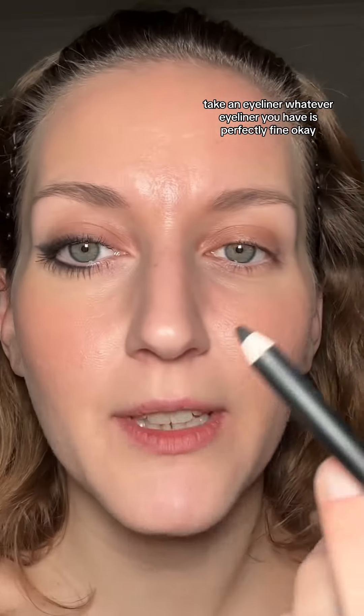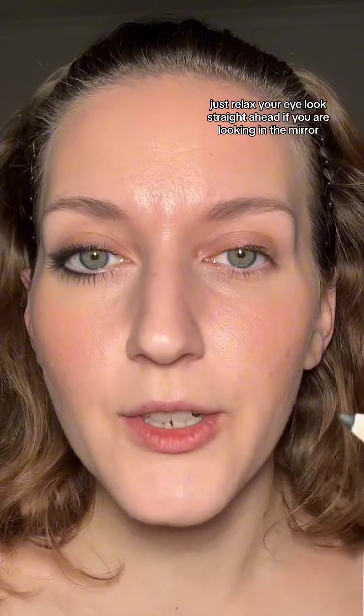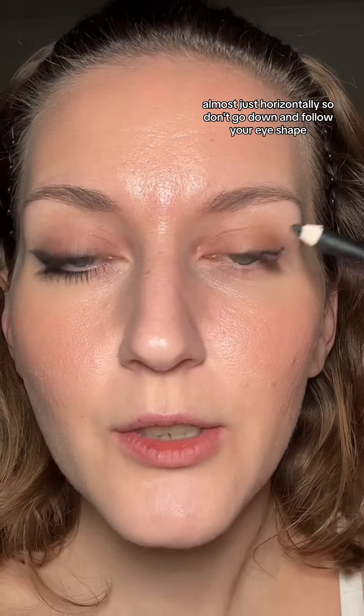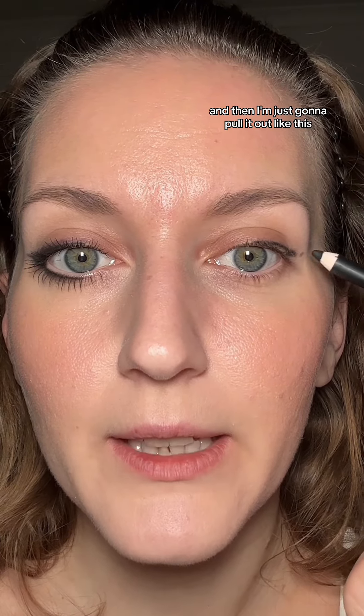Take an eyeliner — whatever eyeliner you have is perfectly fine. I like to start in the middle. When I take my eyeliner, I'm doing it on a relaxed eye. I'm not pulling my eye or closing my eye. Just relax your eye and look straight ahead. What I'm doing is instead of going down and following my natural eye shape, I'm pulling out, almost just horizontally. Don't follow your eye shape — just pull it out because we want to create a flat eye, not a curved eye. I'm going straight across, but I have this little bump, this little jump, this skip from the eyeliner.